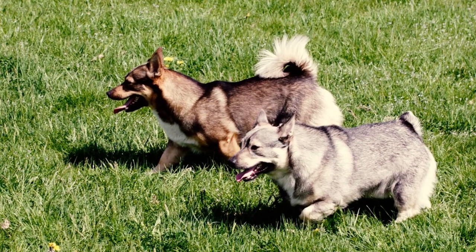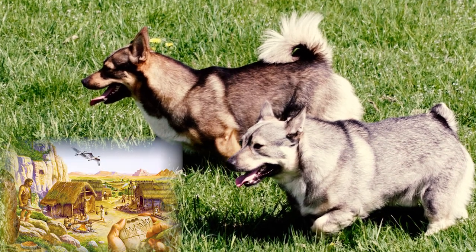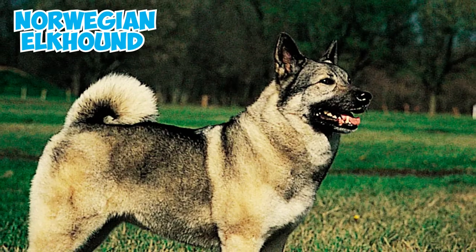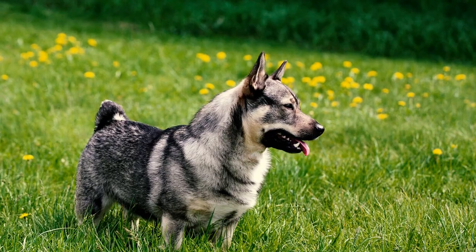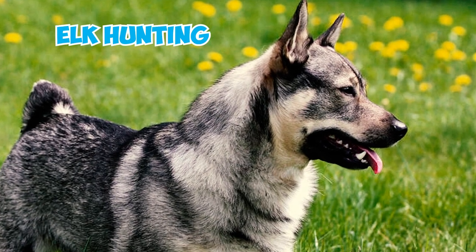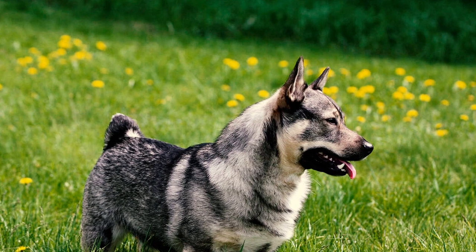Large dogs of this Spitz-type have been found buried with their masters in Stone Age settlements in Scandinavia. The skeleton of the Swedish Vallhund has been found to be remarkably similar to that of the modern Norwegian Elkhound, another Spitz-type dog breed. As its name suggests, the Norwegian Elkhound, larger than the Swedish Vallhund, was historically used by Vikings for elk hunting.